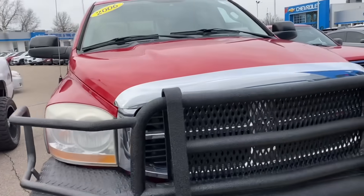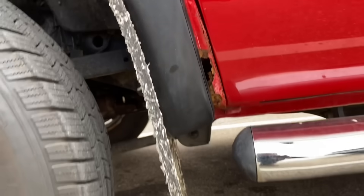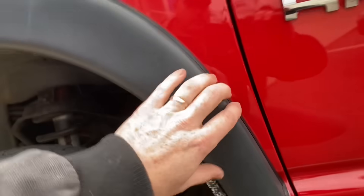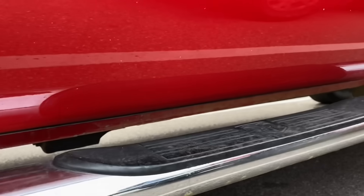Alright guys, so one thing that I noticed — I said it was rust-free by looking at it. But check that out. That fender needs to be replaced. Interesting. How these wheel flares — I'm not going to say that the wheel flares completely did it, but obviously it trapped moisture right there in order for that to rust through. But the rockers still look pretty good.